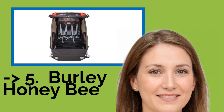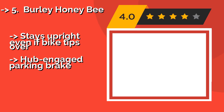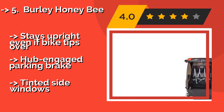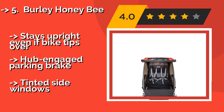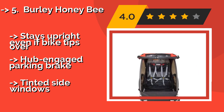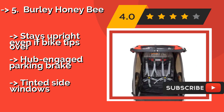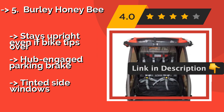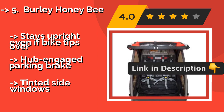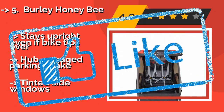The Burley Honey Bee, approximately $400, when converted from walking to cycling configuration, has its ergonomic handle become a roll bar for a measure of protection in the event of a mishap. It collapses flat for compact and convenient storage whenever it's unoccupied, stays upright even if the bike tips over, and features a hub-engaged parking brake, but it has tinted side windows.